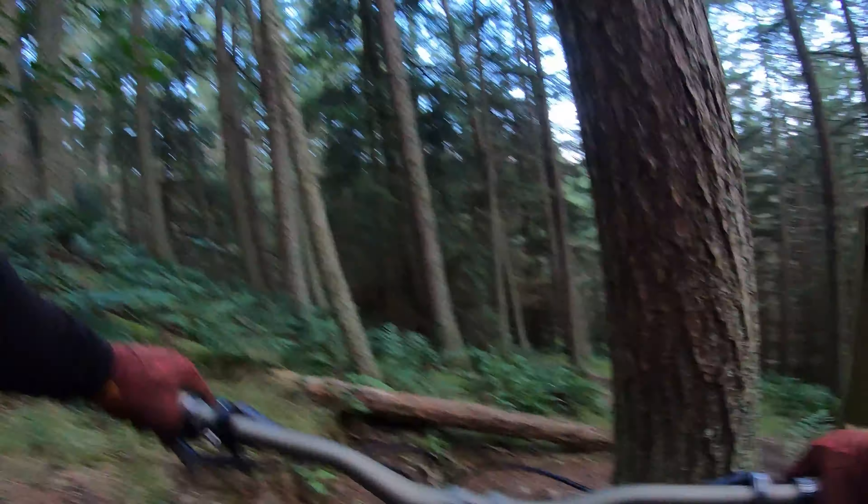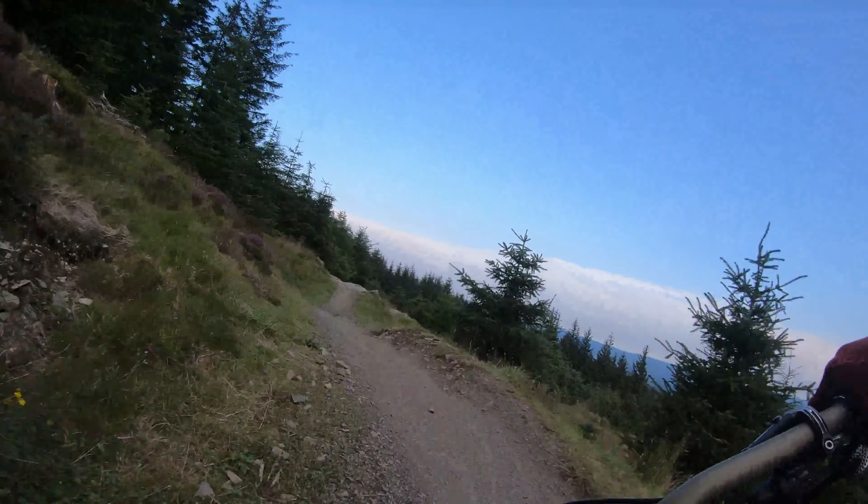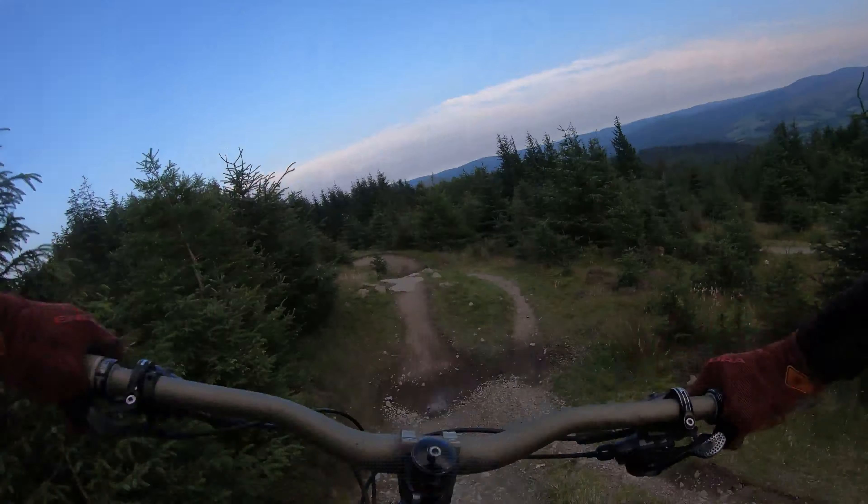Our first trail is Spooky Wood. It's fun, flowy, and very pedally. It's one of the most exhausting trails at Glentress, but again, very fun.